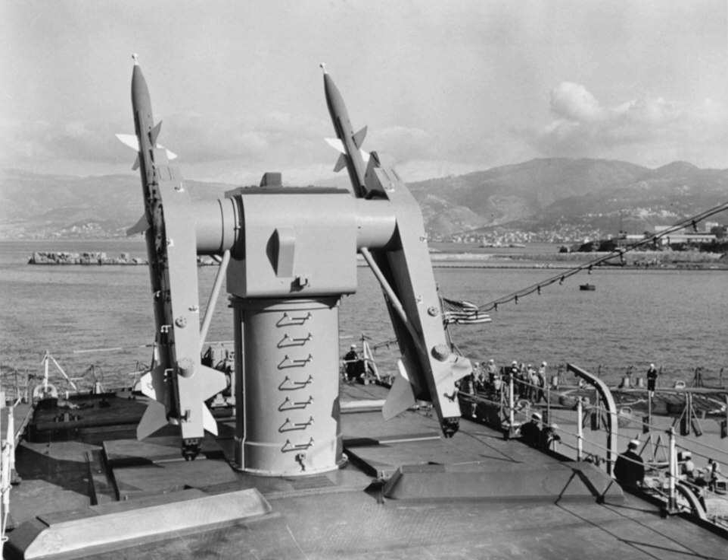Cost per missile in 1957 was an estimated $60,000, and before it was even in widespread service it was seeing major improvements. The RIM-2C, named the Terrier BT-3, was introduced in 1958. The forward control fins were replaced with fixed strakes, and the tail became the control surface. The BT-3 also had a new motor, and featured extended range, Mach 3 speed, and better manoeuvrability.